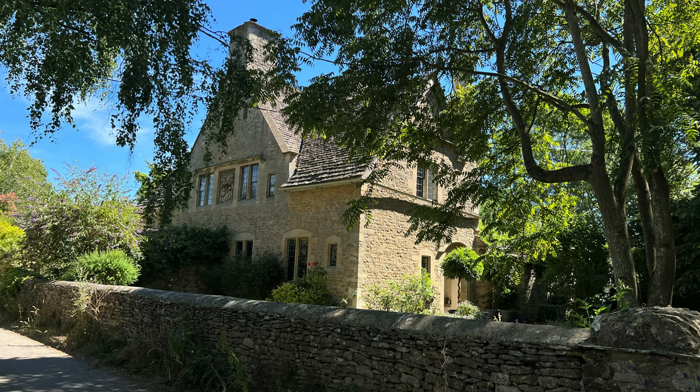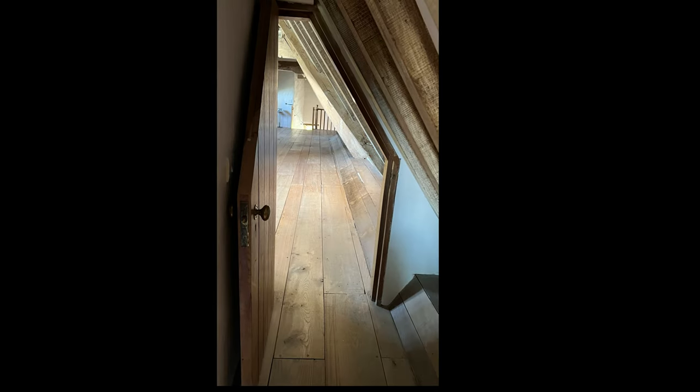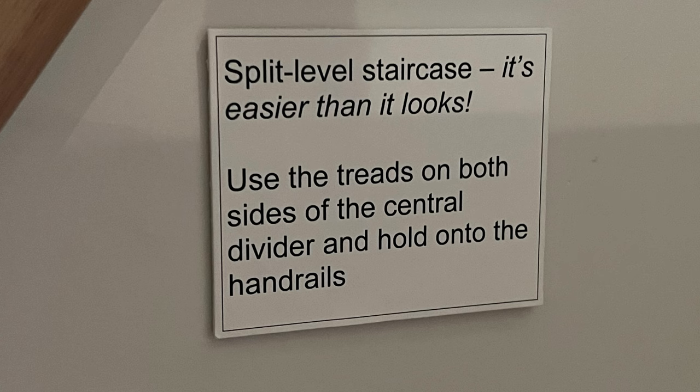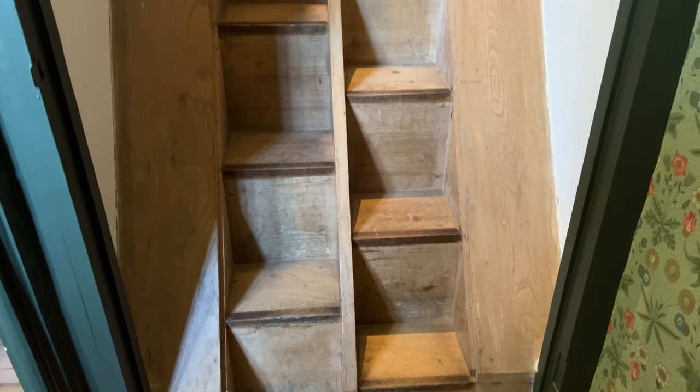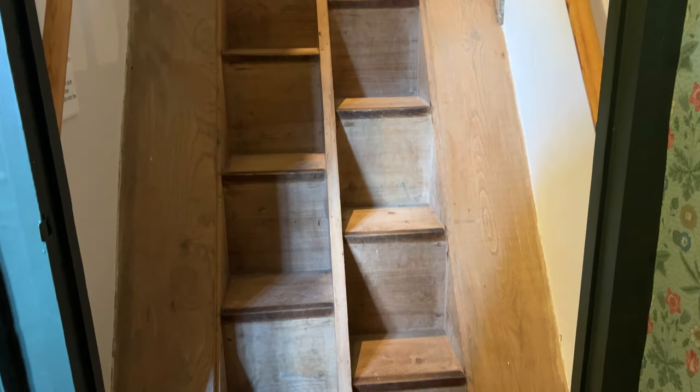The architecture in Kelmscott Manor is a bit quirky, as demonstrated in this uniquely shaped hall and doorway, and this bizarre split-level staircase. The sign claims it is easy to ascend, but I found it rather unnerving to traverse. I'm sure I'd get used to it eventually, but it was quite odd.